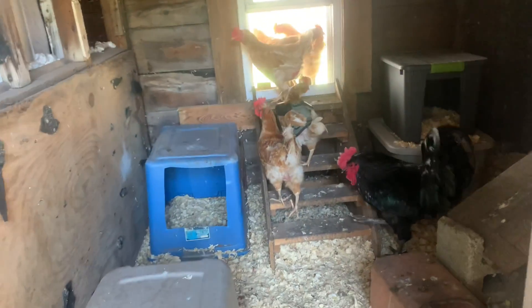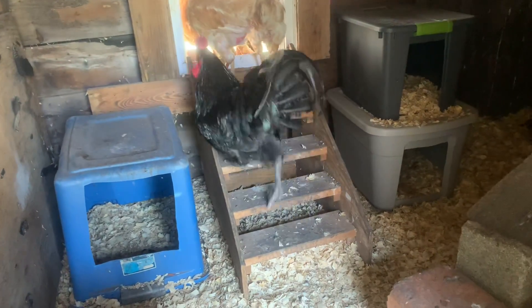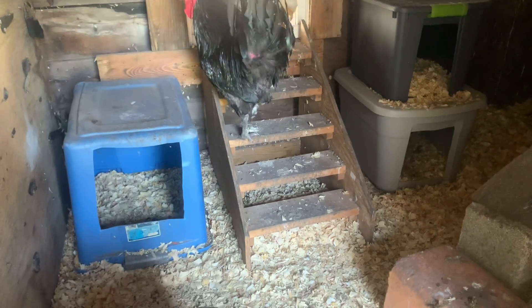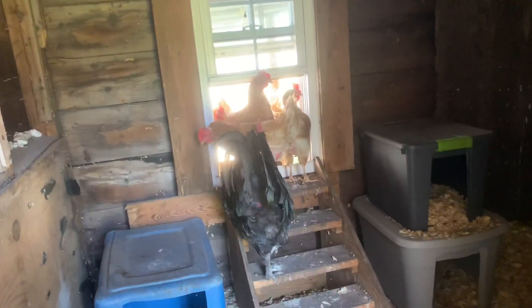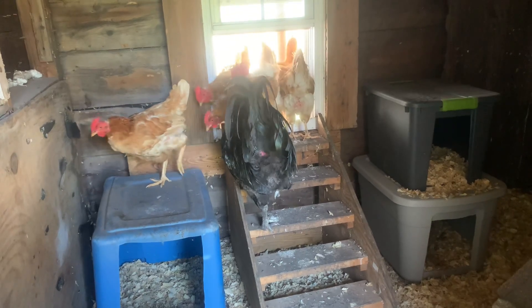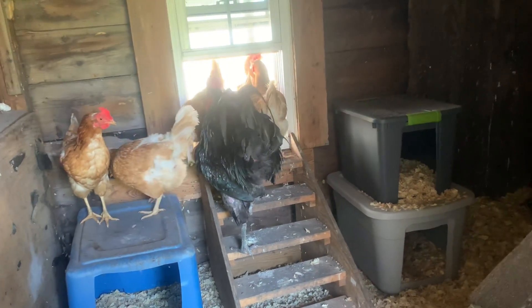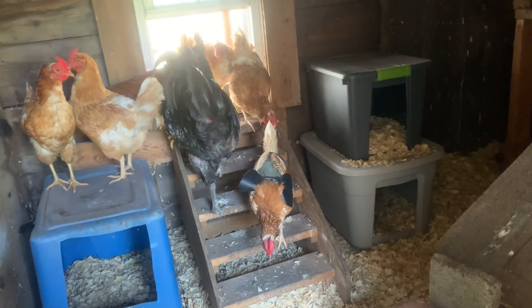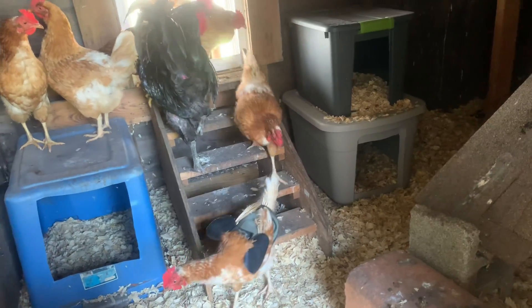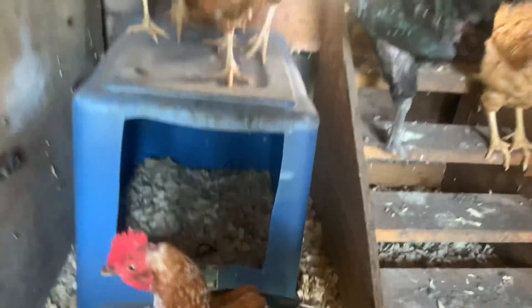If anyone's wondering about those stairs — those are dog stairs that you would use to help a small dog get up onto your bed. They just so happen to line up perfectly with the window we added to the coop. I'm pretty sure almost everyone has laid today. Like I said, we're only getting four or five eggs a day — today I've only gotten four, so there's a possibility I may get one more.